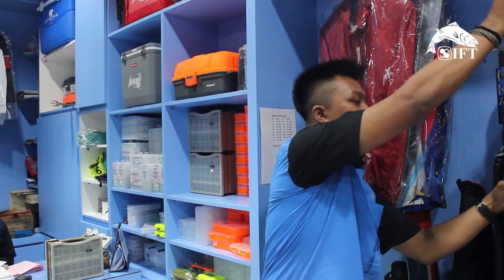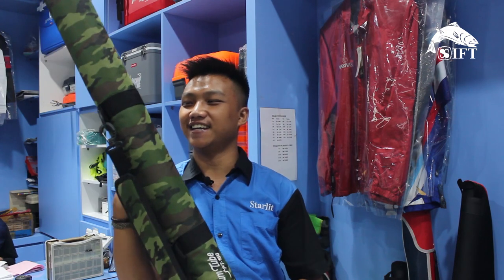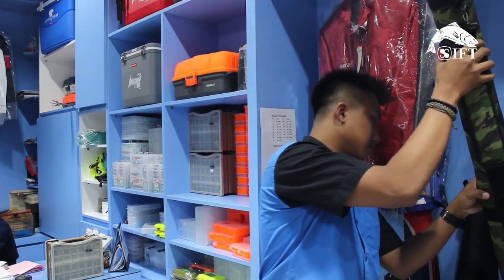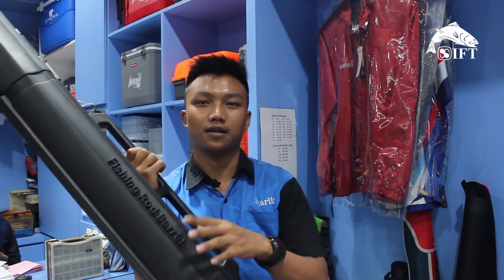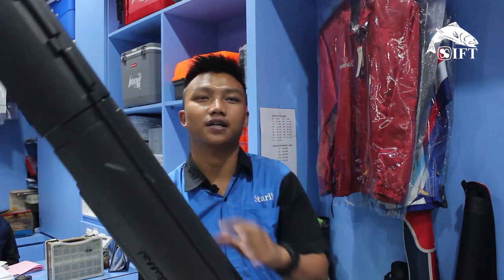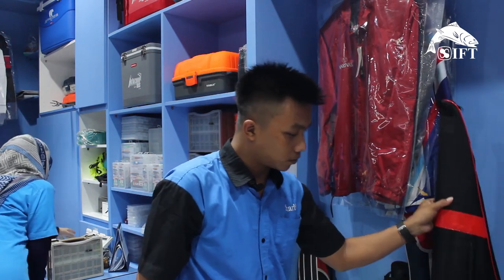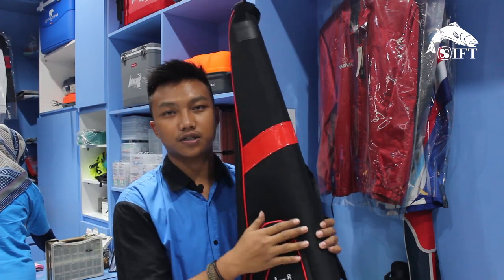Selanjutnya kita ke sport tube. Ada dari Sino premium tube. Ini safety banget buat joran-joran model one piece yang panjang, jadi rekomendasi banget. Ada juga sport tube fishing rod barrel — buat perjalanan, apalagi suka traveling. Ini kuat, bisa extended juga. Ada model tas seperti gitar juga, untuk model joran sambung dua, sekitar 1 meter 80 sampai 1 meter 50 bisa masuk. Dari Starlift, ada fibernya, lebih kuat.